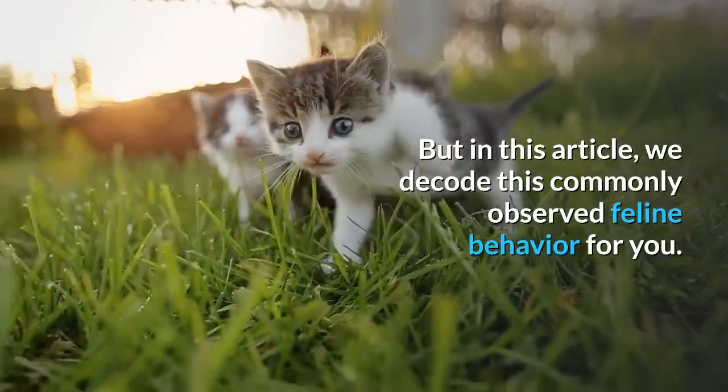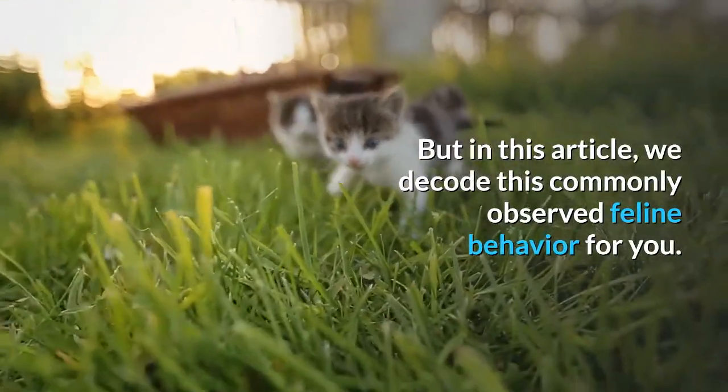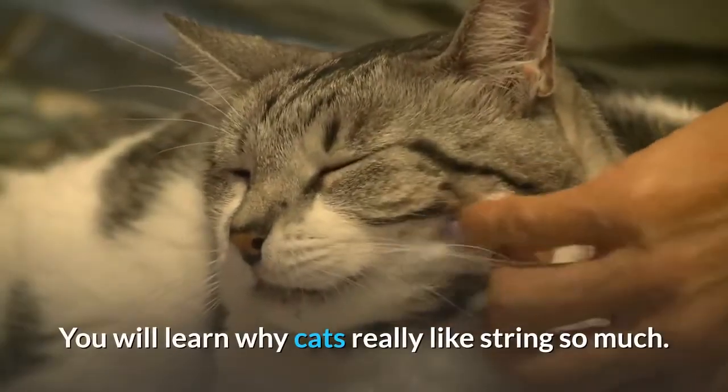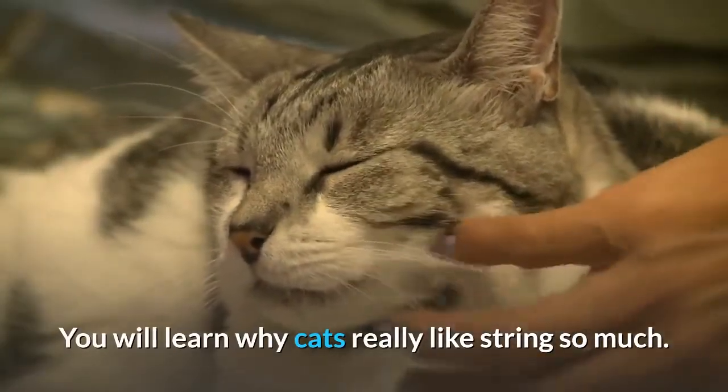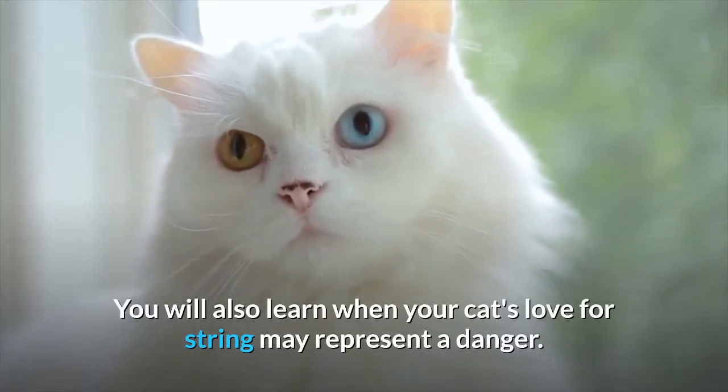But in this article, we decode this commonly observed feline behavior for you. You will learn why cats really like string so much, and you will also learn when your cat's love for string may represent a danger.